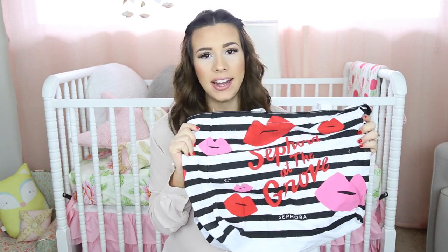I also forgot to mention — I brought this old Sephora bag I got free at an event. I never use it, so I'm putting my dirty clothes in there just so I don't get everything else yucky in my bag.